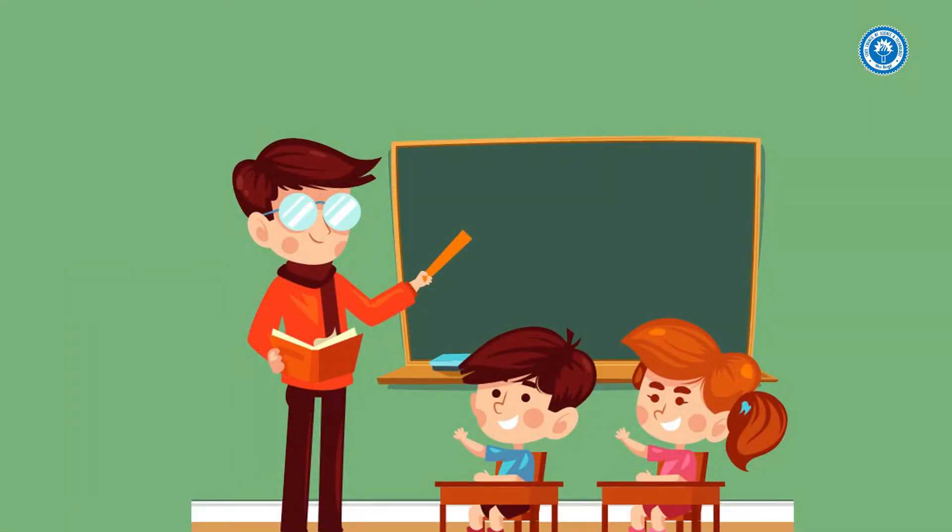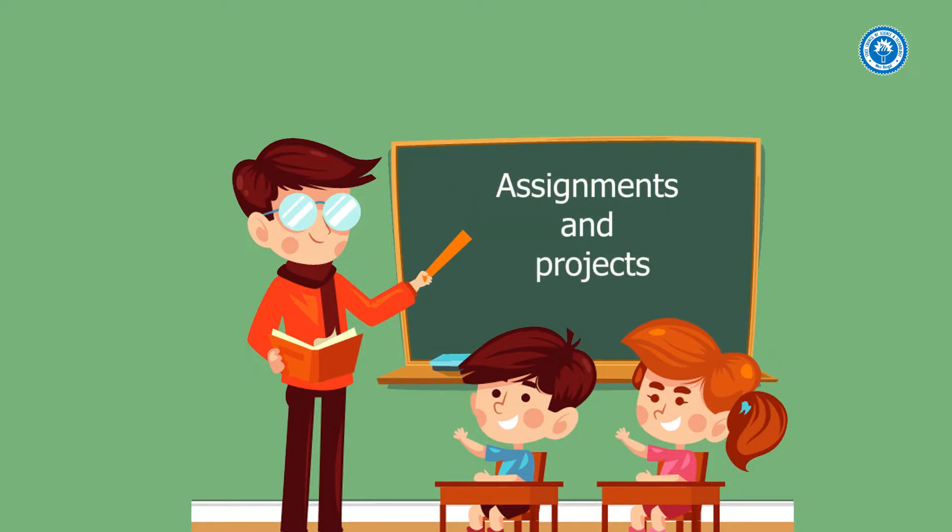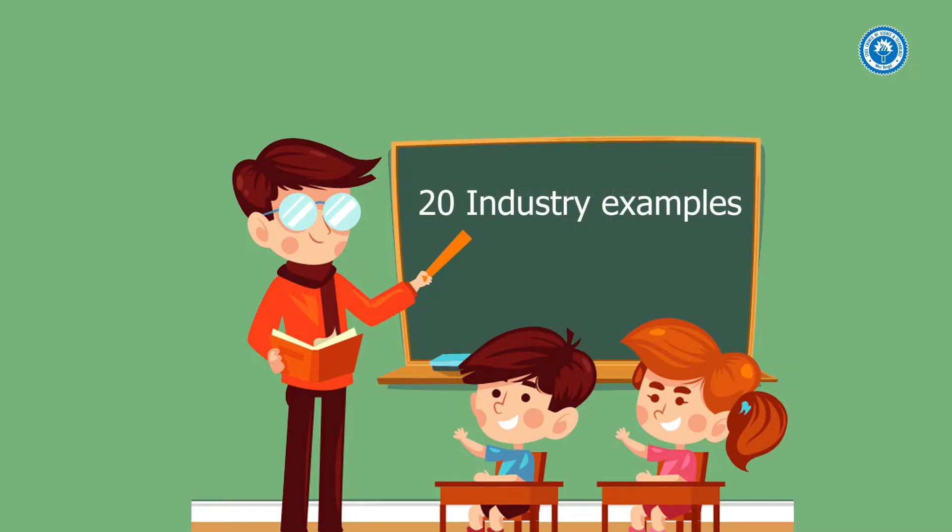The course is comprised of 10 modules, 10 video lectures, 20 group discussions and workshops, assignments and projects, and 20 industry examples.